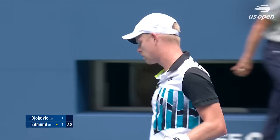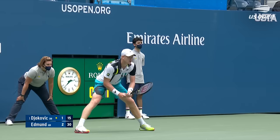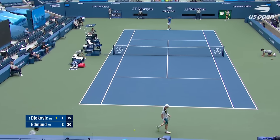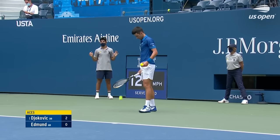Finally gets it done. Well played. It was another Masters — the first at Masters level, isn't it Mark? A couple of days, two or three days ago.